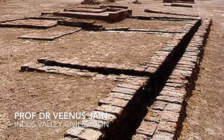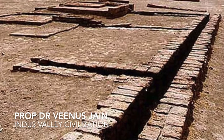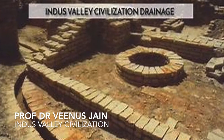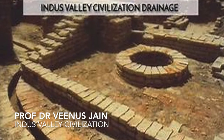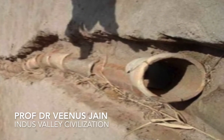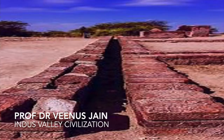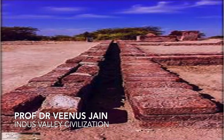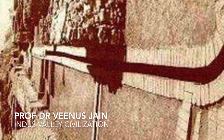The elaborate drainage system was a unique feature of the city. Almost every house had a well, drains and comfortable bathrooms, for which pottery drain pipes and receptacles were laid down, communicating with the street drain of the gutter. The main drains were provided with manholes at regular intervals for regular inspection and clearance.